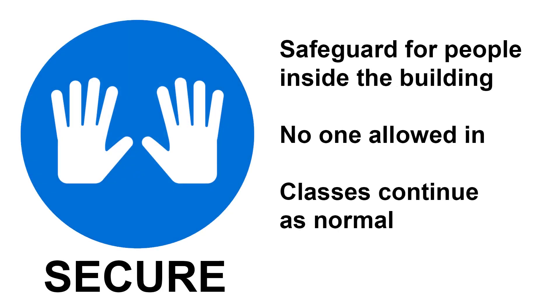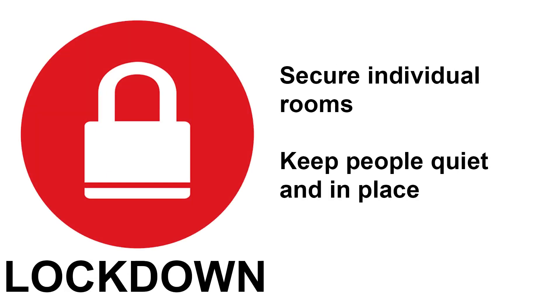Secure. This protocol is used to safeguard people within the building and no one is allowed in. Lockdown. This protocol is used to secure individual rooms and keep occupants quiet and in place.